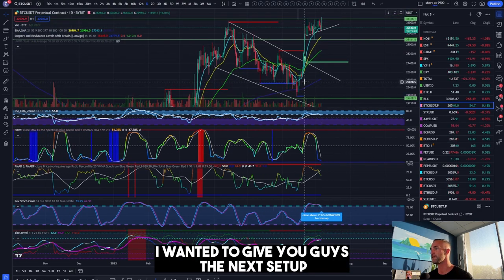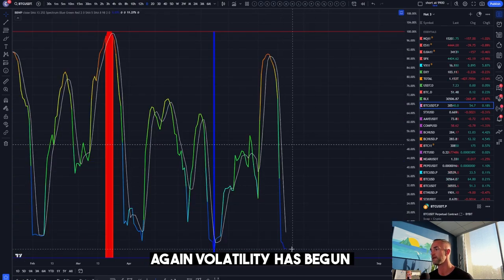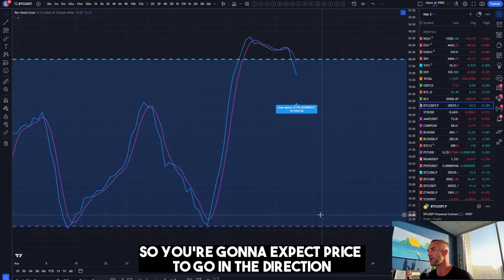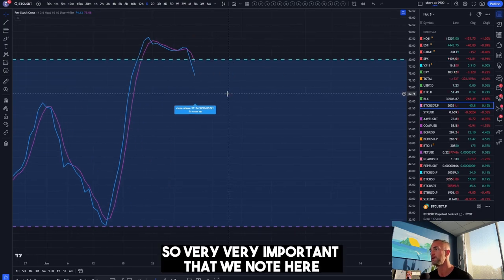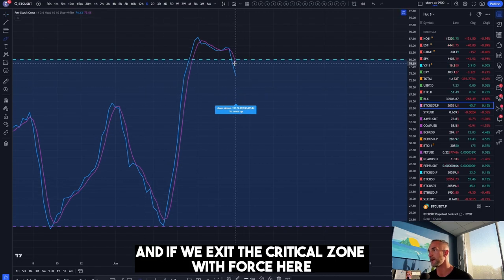I wanted to give you guys the next setup, which is brewing before our very eyes right now. Again, volatility has become very low on the daily time frame, and this results in no less than a typical 20 percent move. So you're going to expect price to go in the direction of the stochastic — and stochastics momentum is to the downside right now.